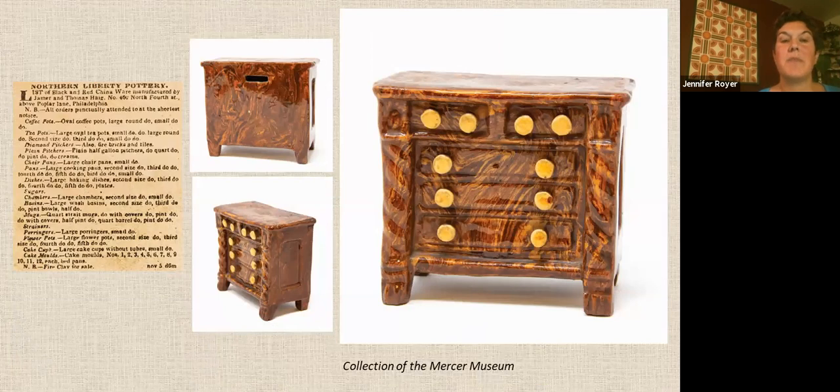This is a bank made in the shape of an Empire-style chest of drawers, with a swirl in the glaze imitating the grain of burled wood. It was made in 1867 by the Northern Liberty Pottery. James and Thomas Jr. Hague took the pottery over from their father Thomas Sr. after his death — we saw a teapot made by Thomas Sr. already. In 1842, James Hague is listed separately as an earthenware manufacturer in Philadelphia.